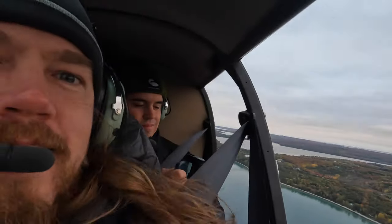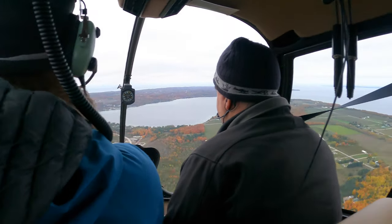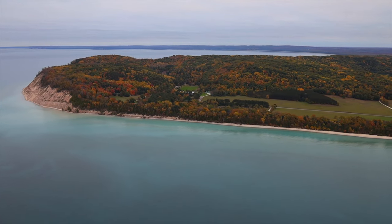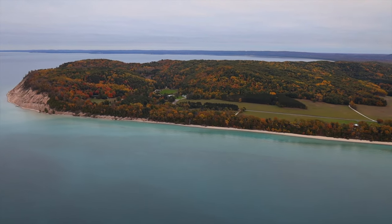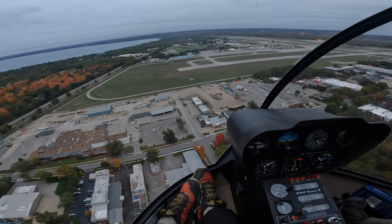Seeing all of the area really enhanced my perspective and it makes me want to go out and explore more of these spots on foot. Overall, it was a unique experience and I would recommend it to really anybody.